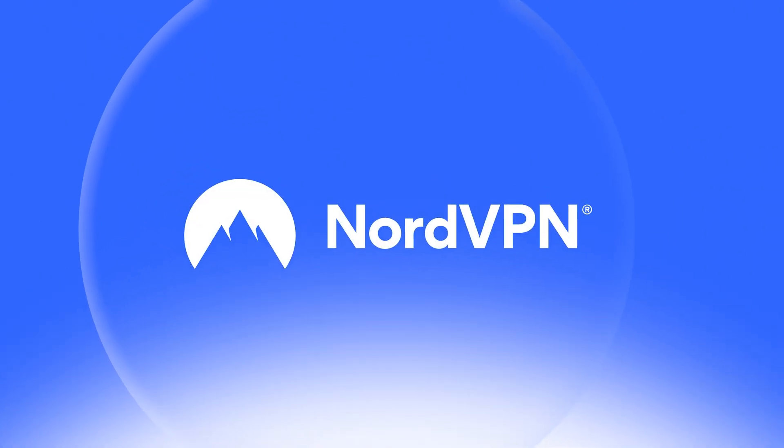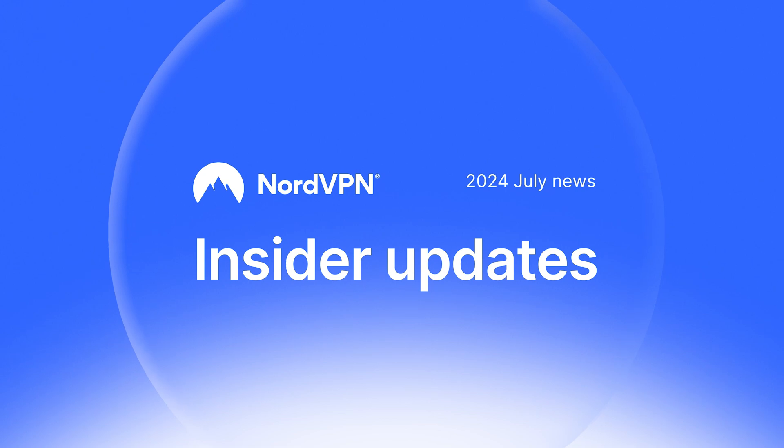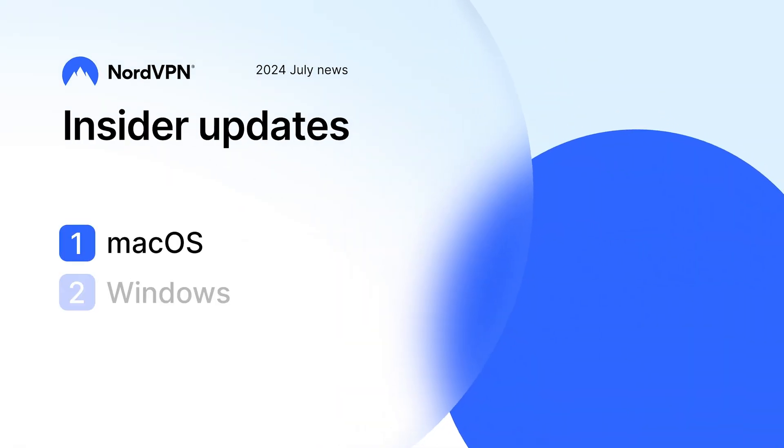Welcome to the NordVPN product updates, July edition. Let's take a look at what's new for macOS and Windows.